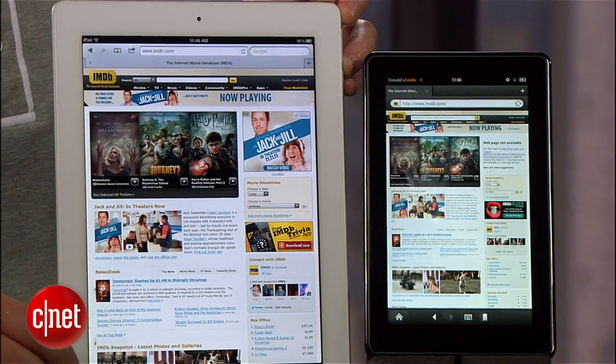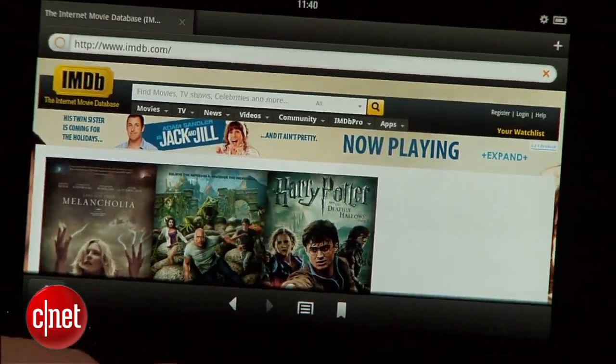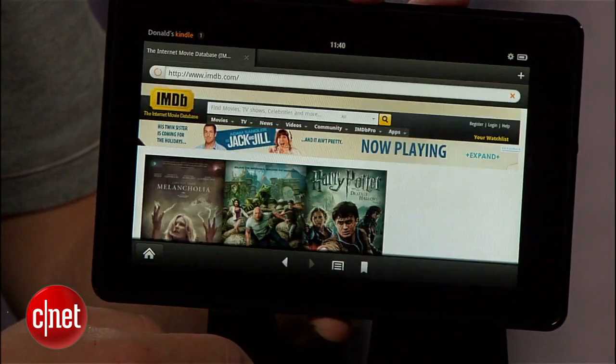Would I rather have an iPad? Absolutely. But for $300 less, the Kindle Fire is a good enough option for those mostly looking for entertainment or a workable way to email and browse the web from the couch. It's all the fun stuff on a simple tablet with a great price. I'm Donald Bell for CNET.com.